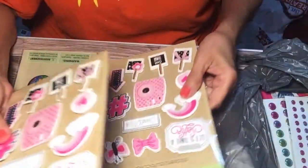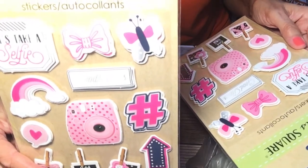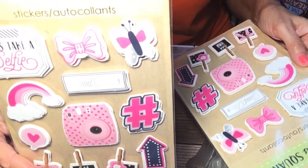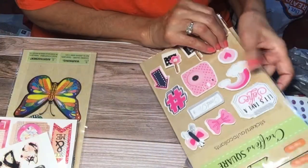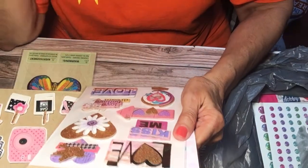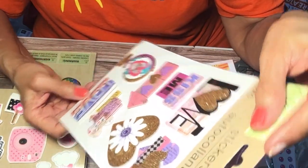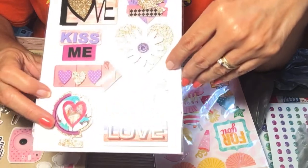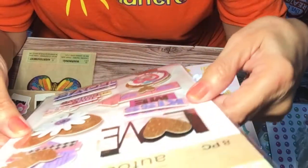I bought two of these 'Let's Take a Selfie' sticker sets — 'Good Times,' it has a camera, hashtag, butterfly, bow, rainbow, and more cute things. I also bought one of these stickers that says 'Love, Kiss Me, Love, Believe, Dream, Love.' I really like these — there's a bird, a flower, a heart, and a globe. You can use them anytime.